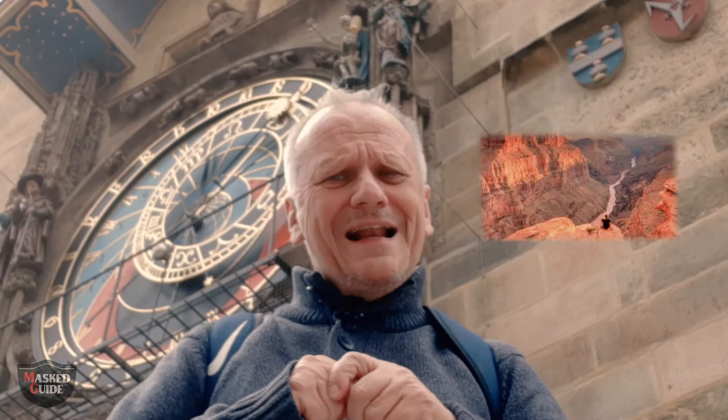I was doing a tour here about three years ago when I mentioned the Grand Canyon, and I had a young American lady at the back of my group who shouted out, 'I'd agree with that — the Grand Canyon's just a big hole in the ground.'